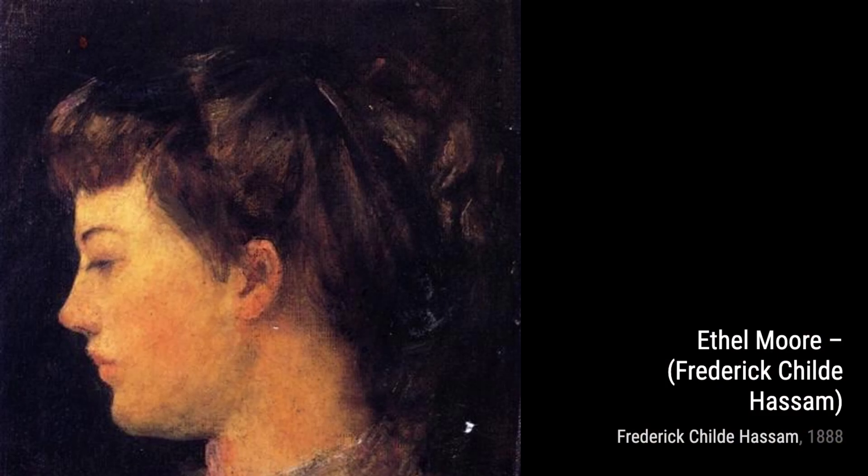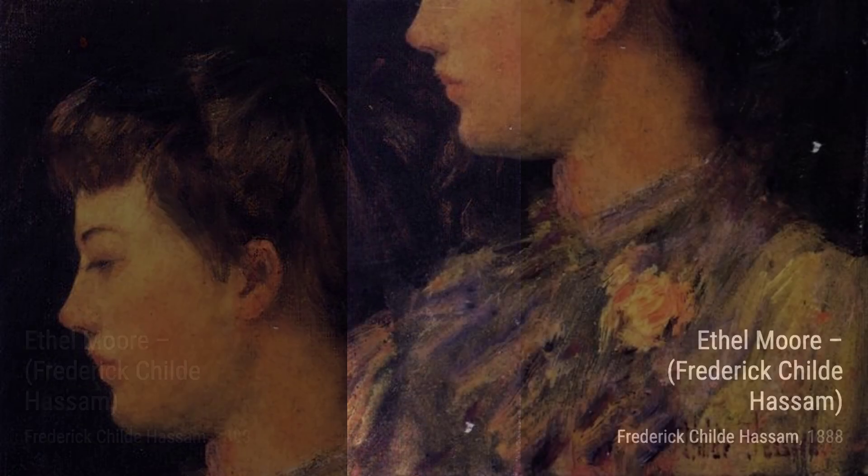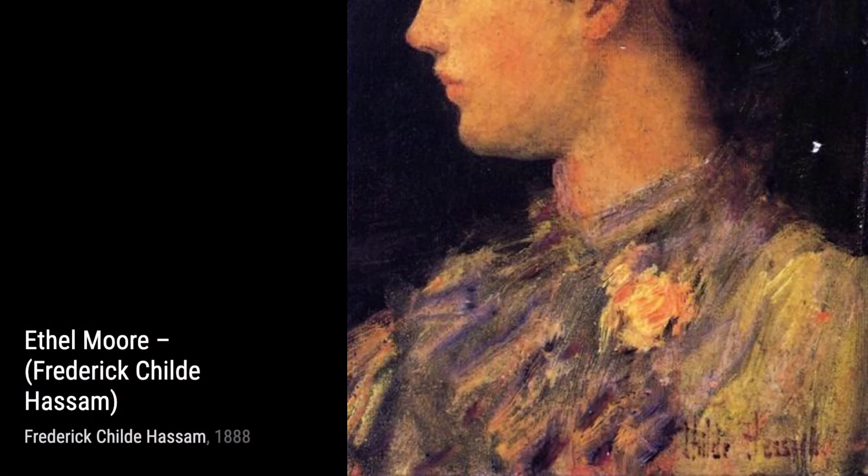In Pomona, Hassam celebrates the abundance of nature. The painting showcases a bountiful harvest of fruits, capturing their vibrant colors and textures with great detail.